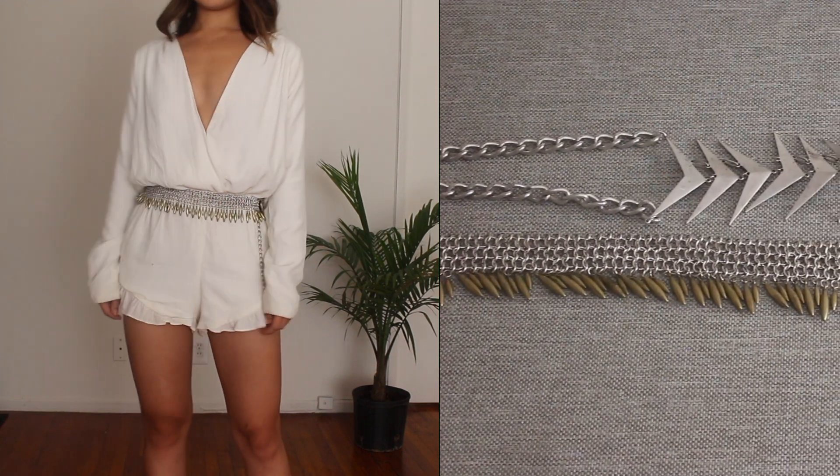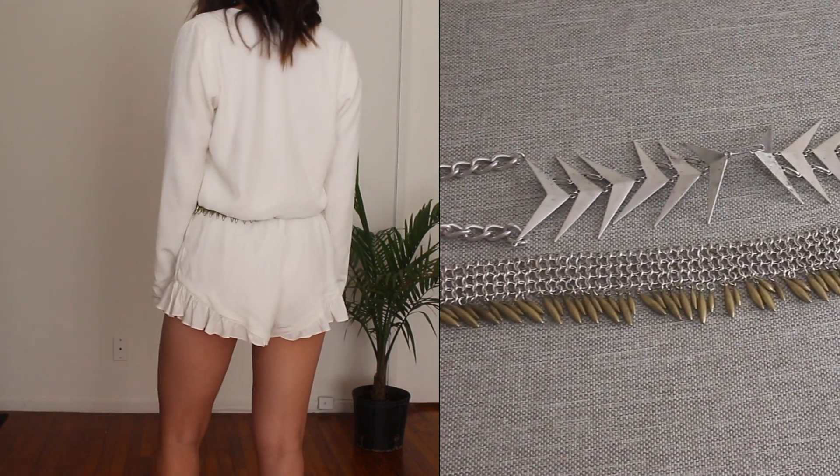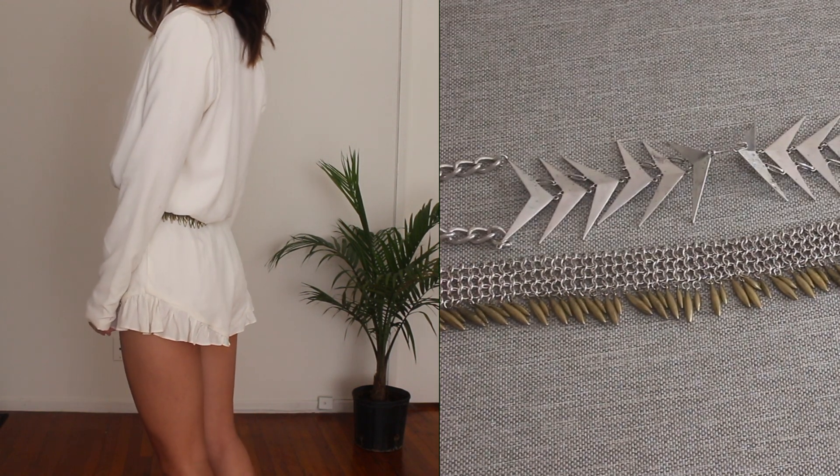The top belt is a Deadhead belt with spiky metal arrows, and the bottom is a Devandra belt that I'm wearing, both from the collaboration with Luv AJ.